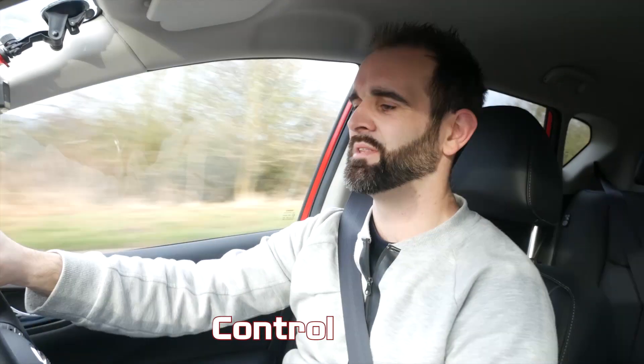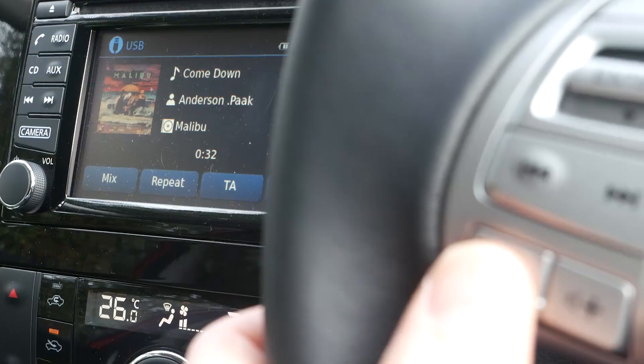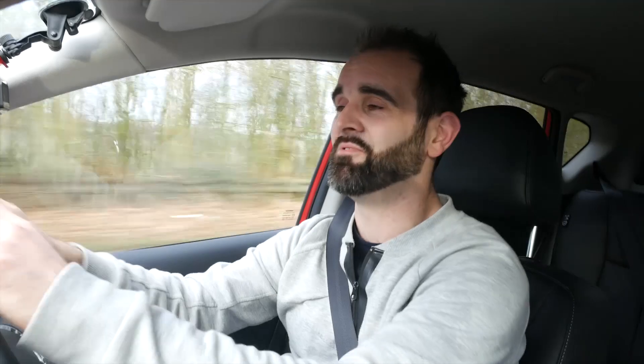The last one is quite an annoying one, though I've got used to it. When you change the volume on the radio or music, you have to look at the centre console to see the level. Everything I wanted to see on the Leon came up on the centre display between the two clocks. On this car I can see the track name on the dash, but when I change the volume and want to set it to a certain level, I have to glance at the centre console — which means looking away from where I should be looking.